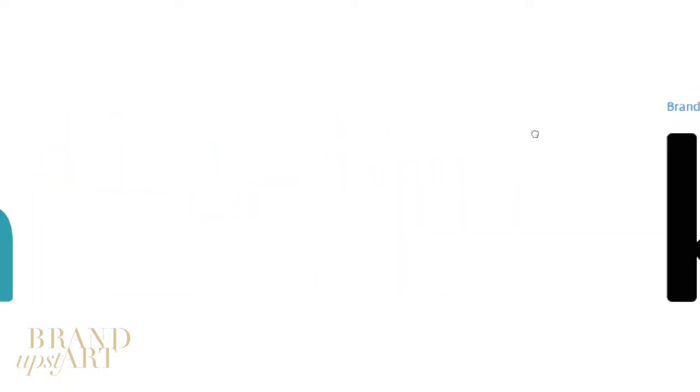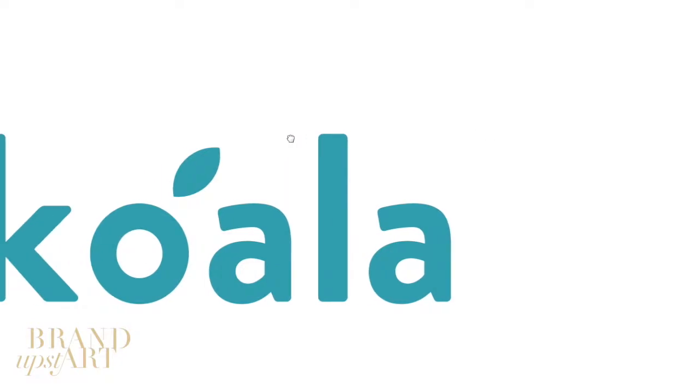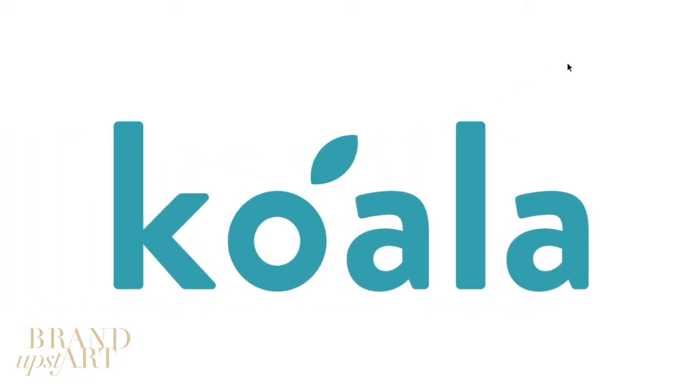The font name is Brandon Grotesque Bold — literally just typed out. But it was an excellent choice. It suits the company well.